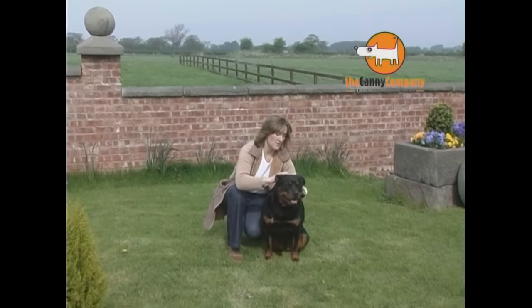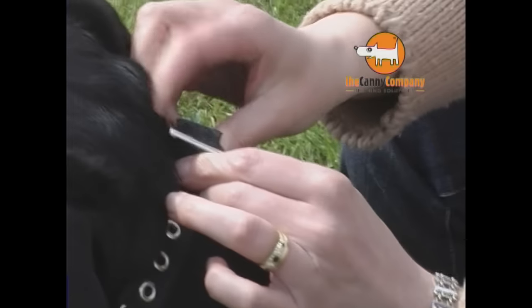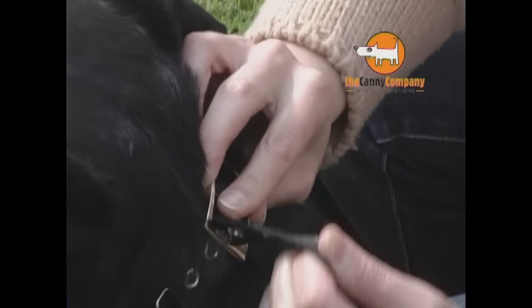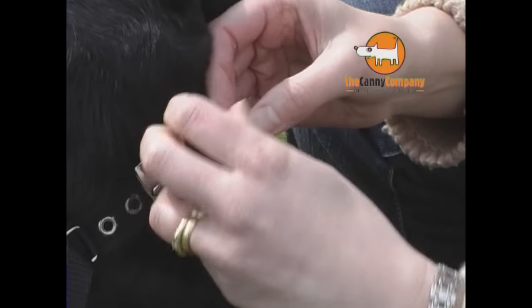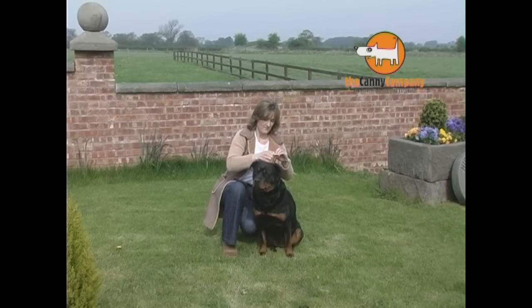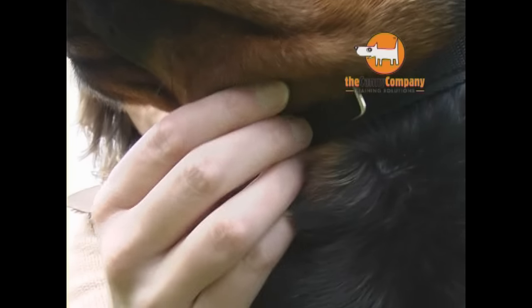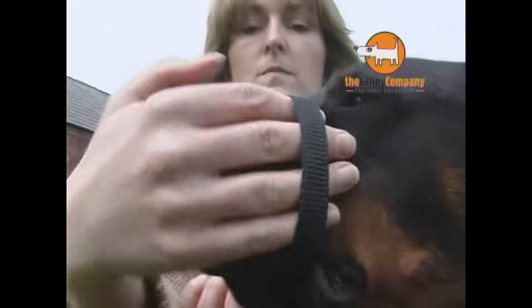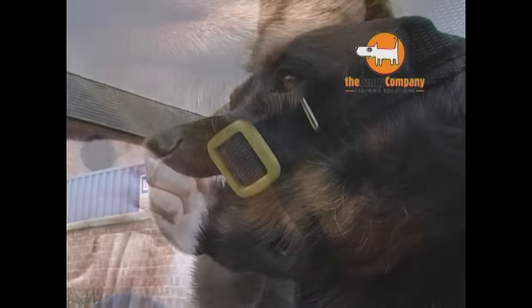Fitting the Canny Collar is easy. Ensure the collar fits snugly round your dog's neck — it is essential that it cannot be pulled over your dog's ears. Then attach the lead to both D-rings at each end of the thin slip line. Pull the slip line through the plastic guider at the front of the collar, then put the slip line over your dog's nose.